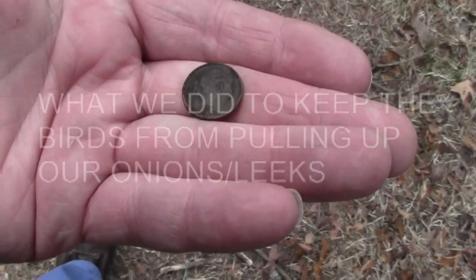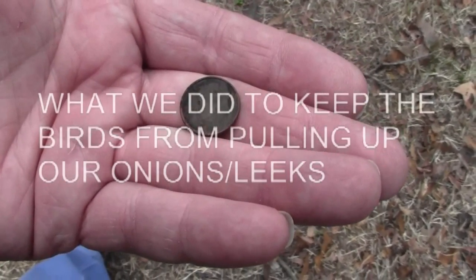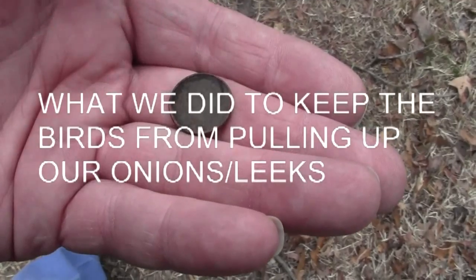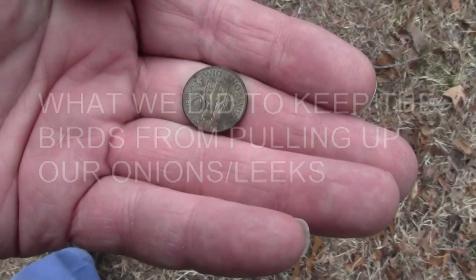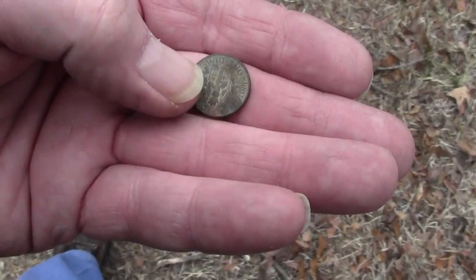I just got out of the truck and I saw this coin laying on the ground. I turned it over and it's a Roosevelt dime, pure silver — just laying on the ground, that's the way it was laying.